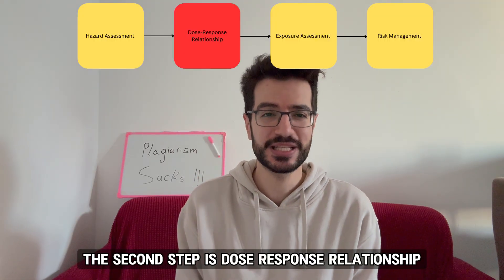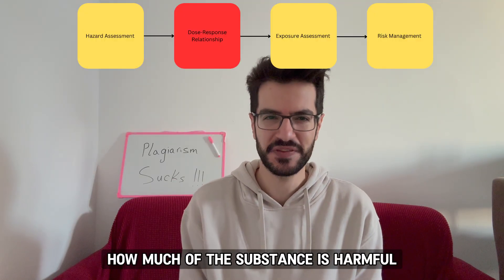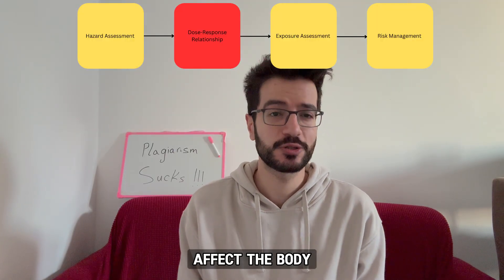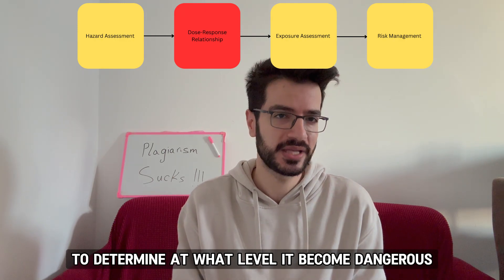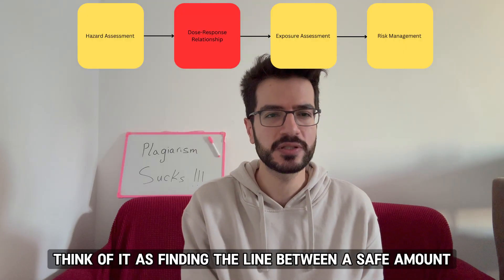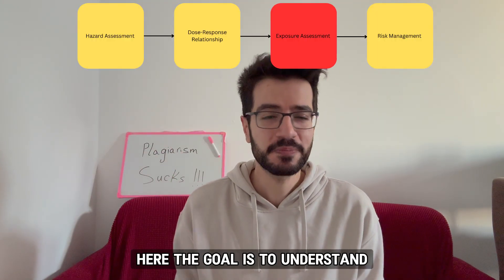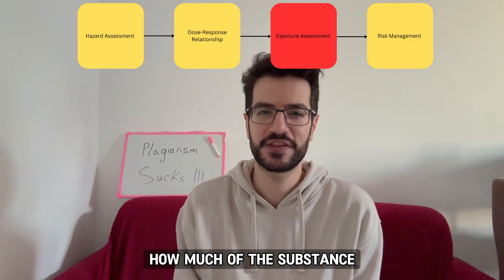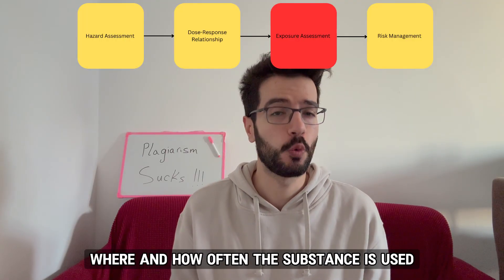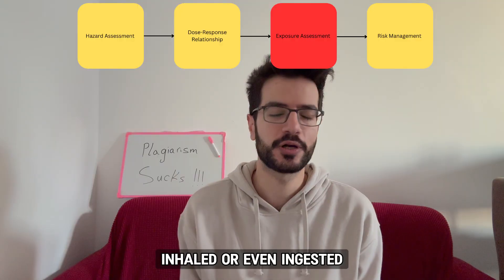The second step is dose-response relationship. This is where scientists figure out how much of the substance is harmful. They study how different amounts of the chemical affect the body to determine at what level it becomes dangerous — finding the line between a safe amount and a potentially harmful amount. Step number three is exposure assessment, where the goal is to understand how much of the substance people are likely to be exposed to, considering where and how often it's used, whether it's applied on the skin, inhaled, or ingested.